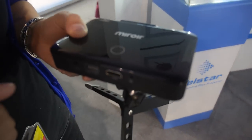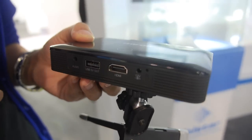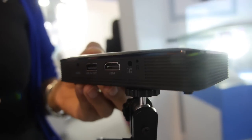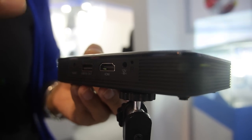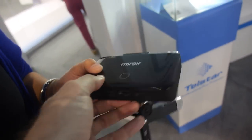It has HDMI, and you can do Wi-Fi display — AirPlay, Miracast, and DLNA. Note that AirPlay is not legal for the US market.